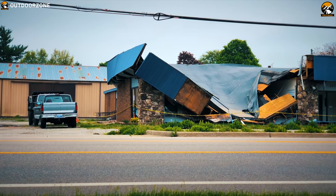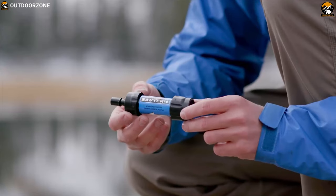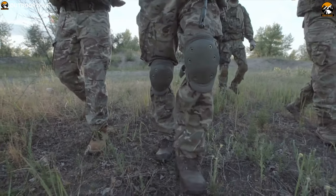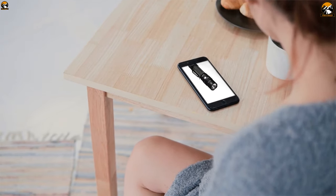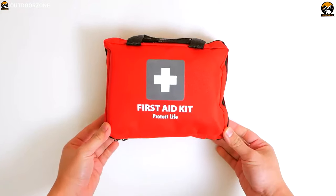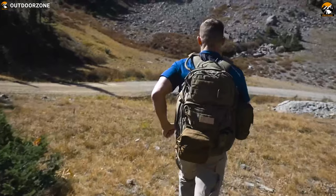Disasters are unpredictable — it can happen anytime. That's why it's always a good idea to keep some bug out gear and essentials ready, which can come in handy. When you are in a situation where time is of the essence, you cannot waste time wondering if you have the right tool for the job. To help you choose the perfect bug out gear, we are going to show you the best 10 must-have bug out gear and essentials that can provide you the much needed advantage in any situation.